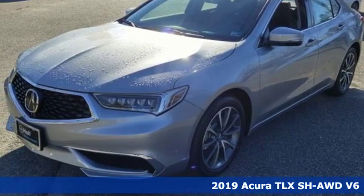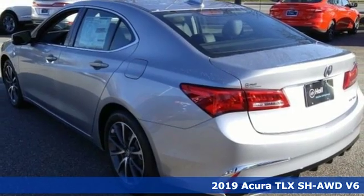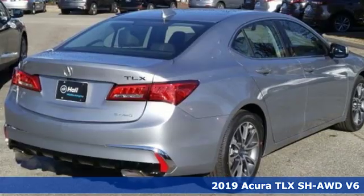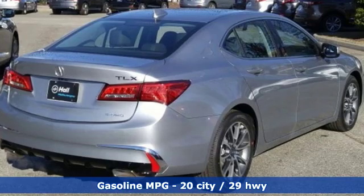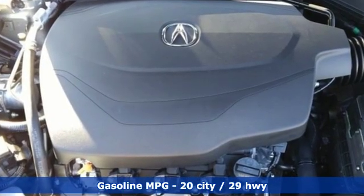It's a new 2019 Acura TLX. Athletes have the best bodies, so it's no surprise this TLX looks as good as it does. Just wait until you experience its performance and get ready for an impressive combination of features.